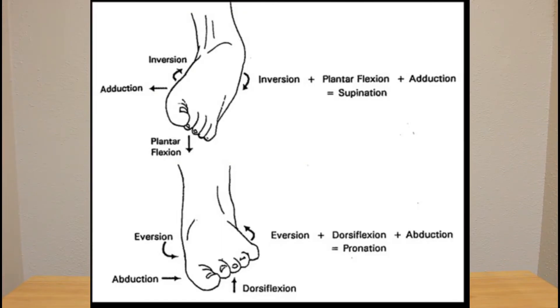So let's really quick talk about what exactly pronation is. Pronation is a combination of three different movements: eversion, abduction, and dorsiflexion. Whereas supination is just the opposite — not quite as important for this video — but that includes plantarflexion, inversion, and adduction.